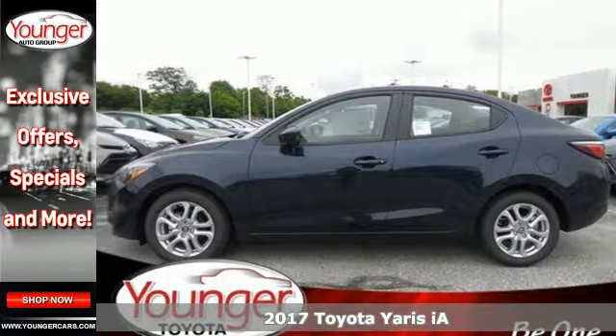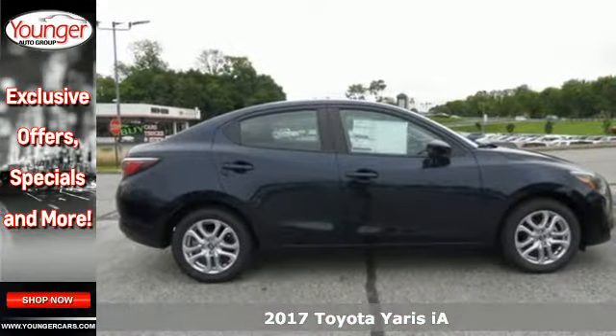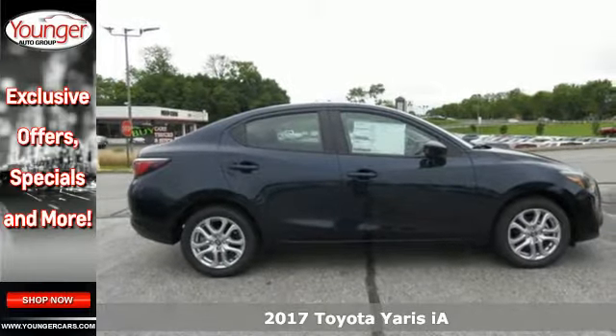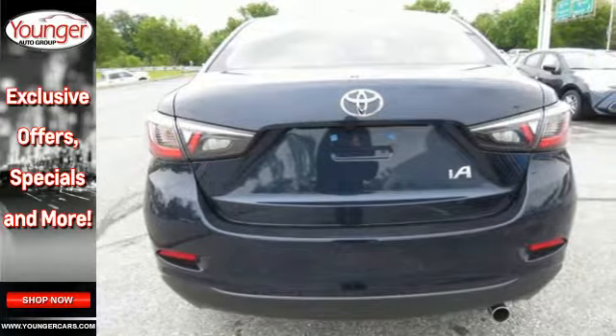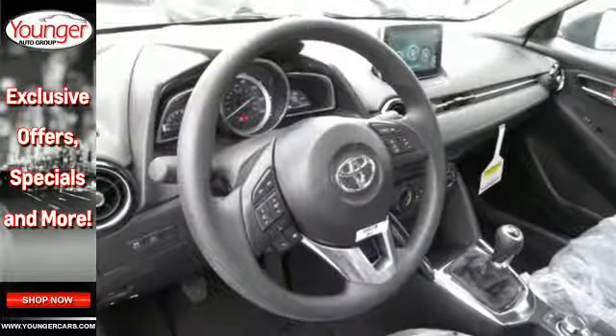It's a 2017 Toyota Yaris iA. An aggressive and muscular design is sure to attract the attention of others, but what will keep yours is the premium features that come standard on this Yaris iA.